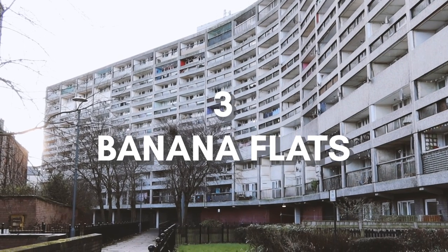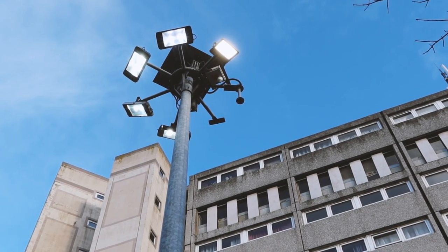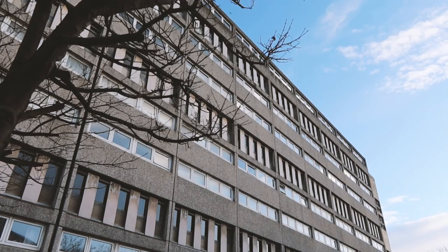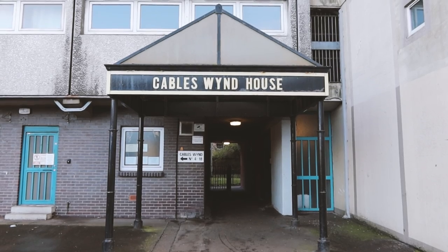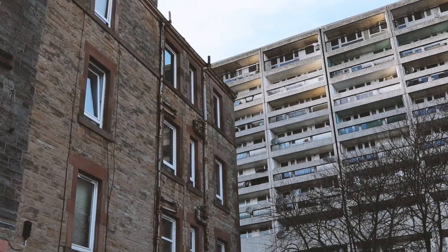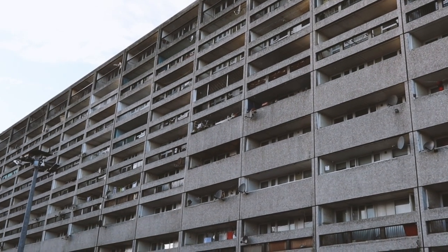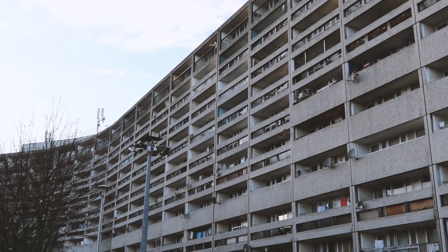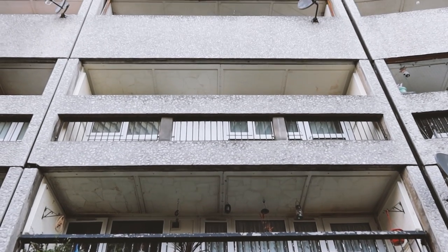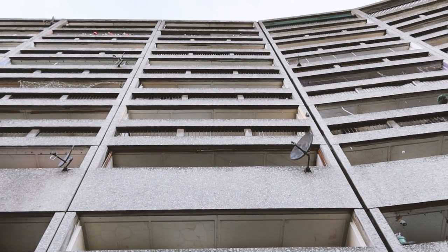At number three we have the Trainspotting-famous Banana Flats. Just like Lynxview House, this long and somewhat fungally shaped brutalist block of flats has been given a listed status to make sure we don't tear it down and replace it with something more visually digestible. We can agree that buildings like this should not only be preserved to illustrate the evolution of visual style, but also to remind us of the egalitarian philosophies behind brutalism. After all, both Banana Flats and Lynxview popped up here in Leith in an effort to make sure everyone gets a better place to live.